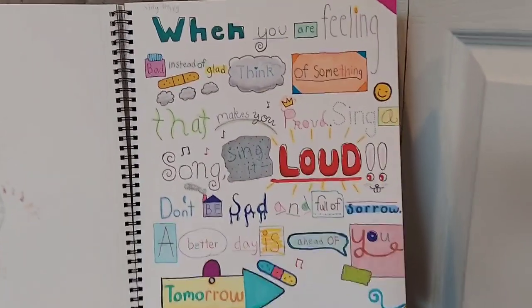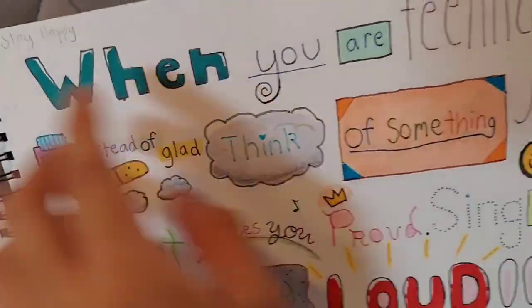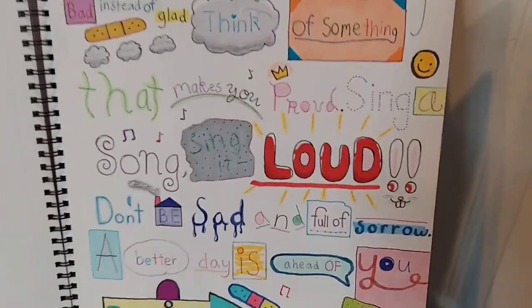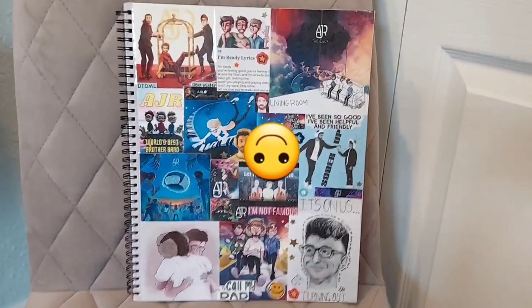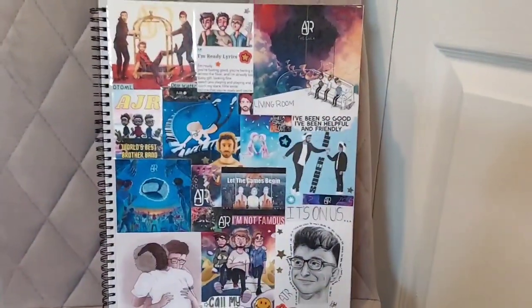Just remember this poem. Whenever you're feeling bad or sad, just come back and read this — it'll make you feel better, hopefully. That's all. Thank you so much for watching. Please like, comment, and subscribe.